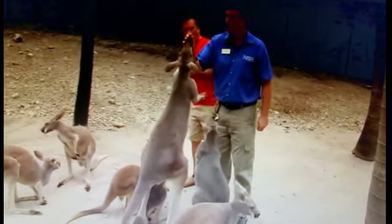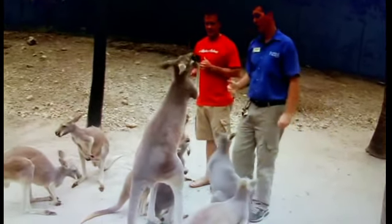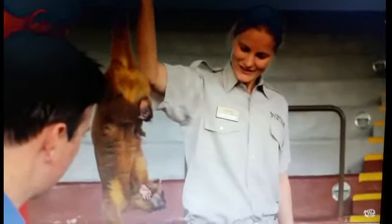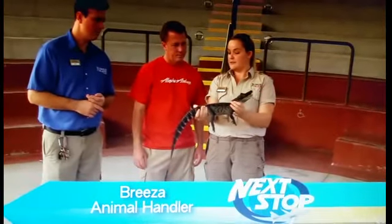There are also kangaroos! And my favorite, the tortoise! At Jungle Island, you can discover all types of species, including reptiles!